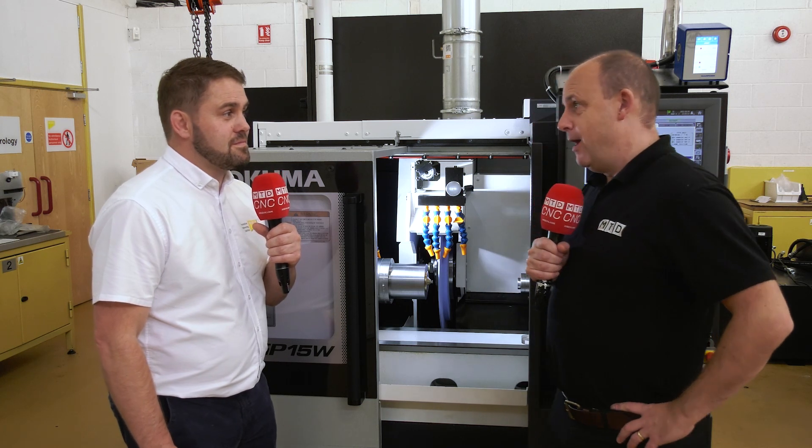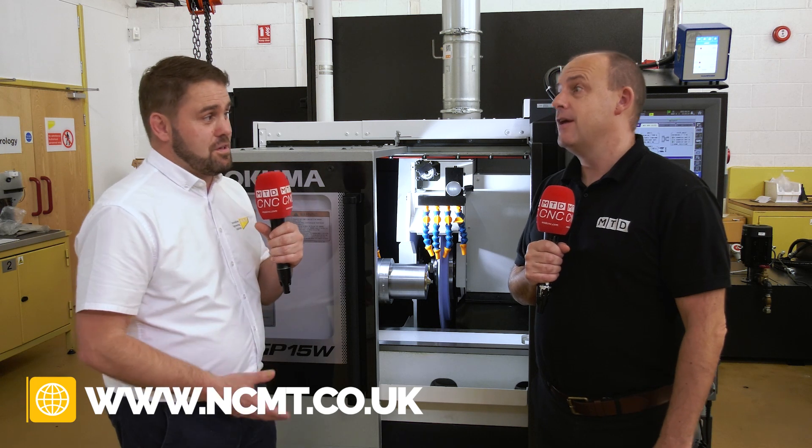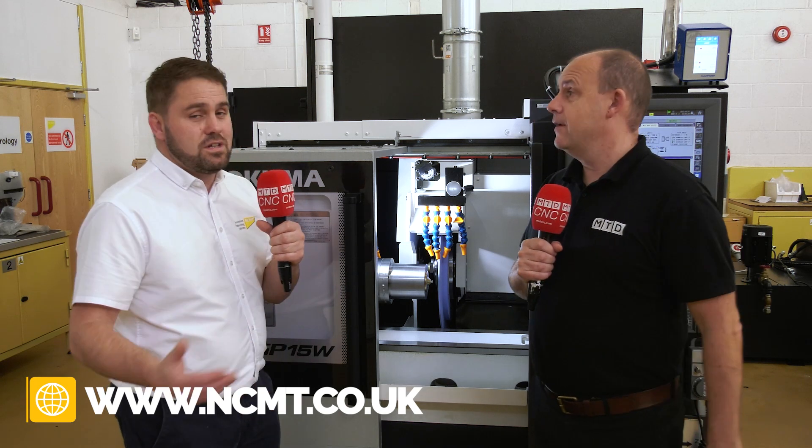Come talk to NCMT about their grinding solutions from Akuma. This machine is tiny but there's more than this — they go bigger as well, so plenty of options available. There is also the internal grinding range as well as the external grinding range. Talk to NCMT at ncmt.co.uk.